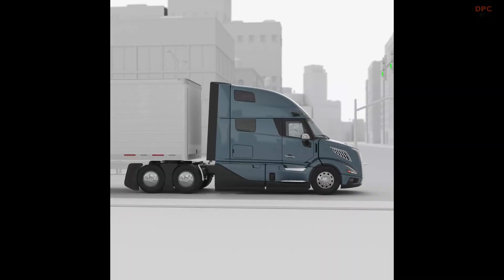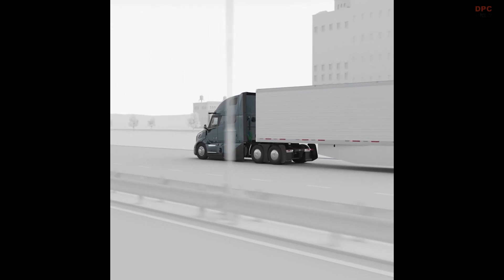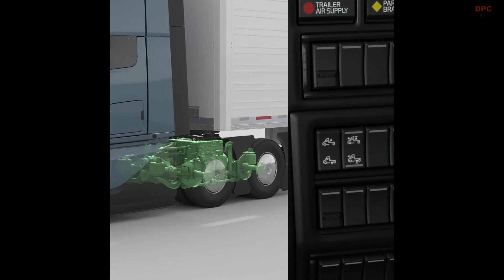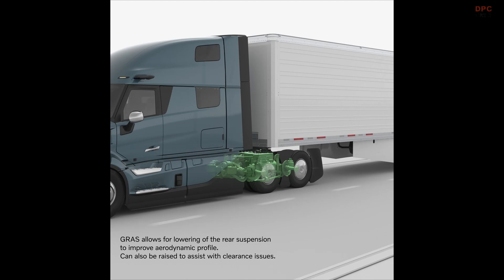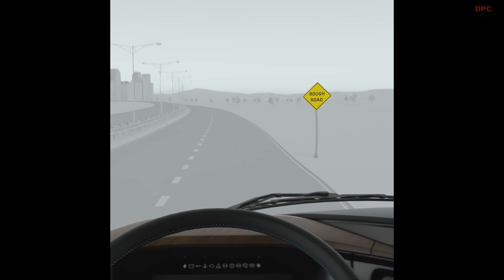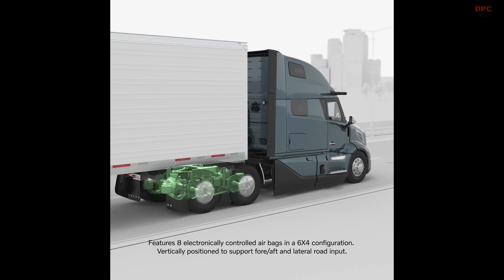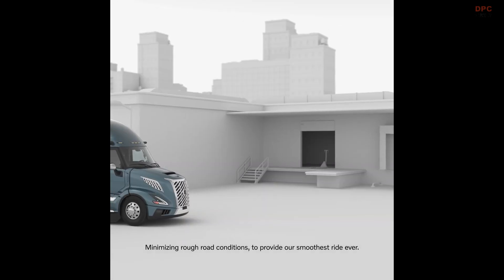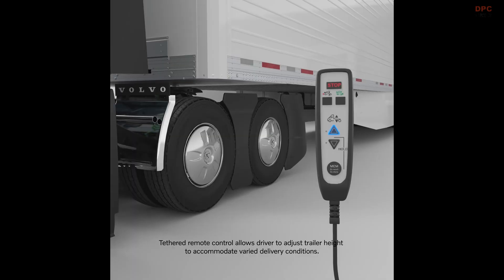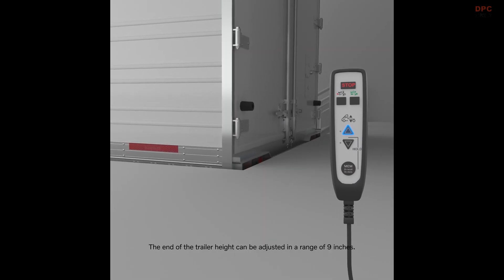The new VNR lineup will be available in multiple configurations to suit different fleet needs. Customers can choose between 4x2, 6x2, or 6x4 setups, along with a straight truck version configurable with various body types. Volvo has also expanded cab options, offering the VNR 300 day cab, the VNR 440 mid-roof with a 42-inch sleeper, the VNR 640 mid-roof with a 62-inch sleeper for bulk haul or flatbed customers, and the VNR 660 mid-roof with a 62-inch sleeping area.